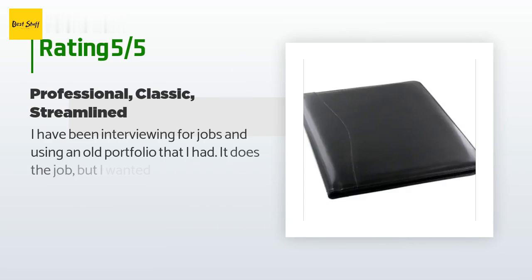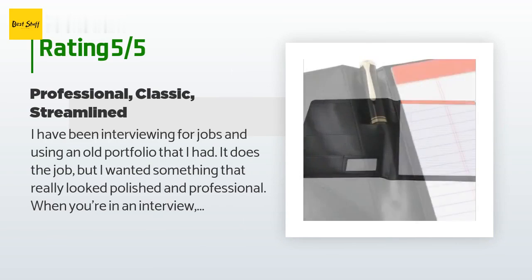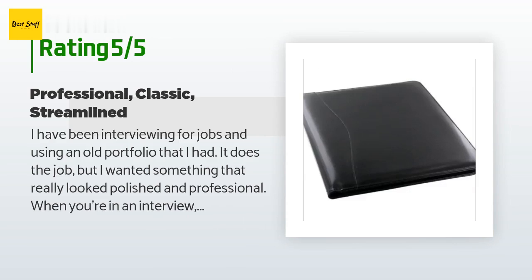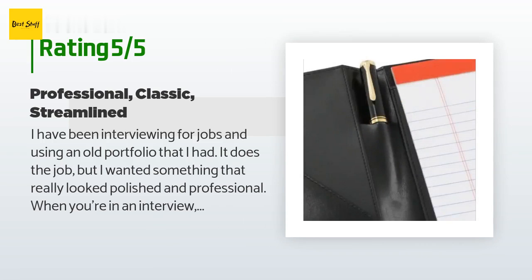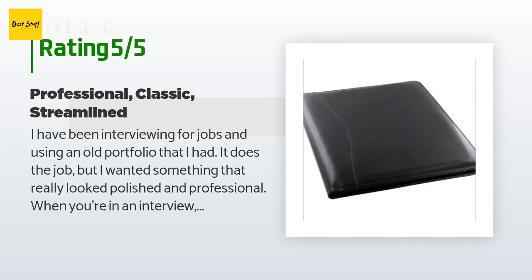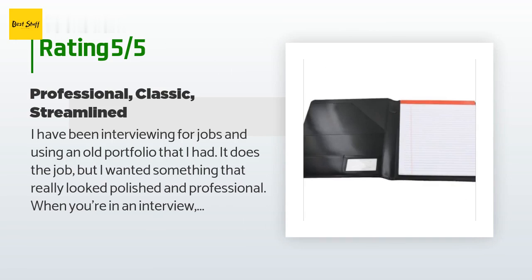The average rating of this product is 4.8 stars with more than 92 customer reviews. A customer said: 'I have been interviewing for jobs and using an old portfolio that I had. It does the job, but I wanted something that really looked polished and professional. When you're in an interview, the interviewer is across from you and staring at you, and anything you've brought along — including the portfolio — is a pretty big part of your first impression. I looked at a few portfolios at Target and on Amazon and a lot of them looked cheap to me.'